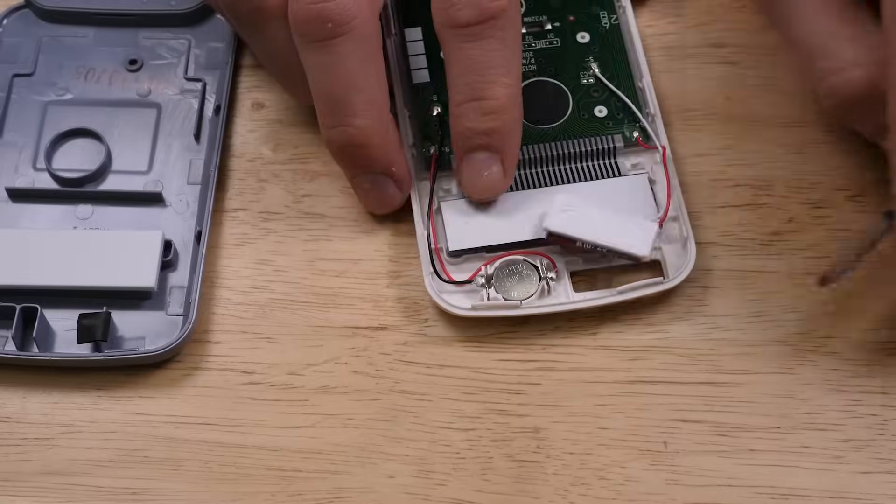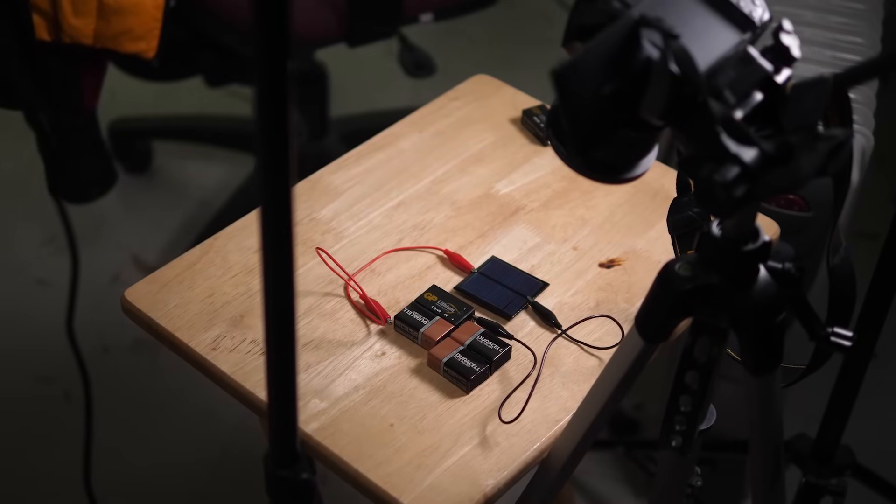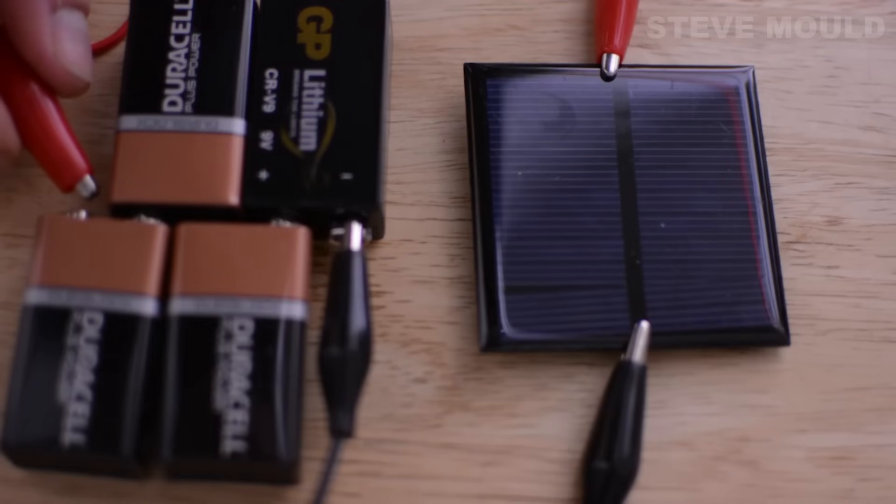I took the solar panel out of a calculator and look what happens when I apply 14 volts across it. I also bought some of these little solar panels — look what happens when I connect it to four 9-volt batteries in series.